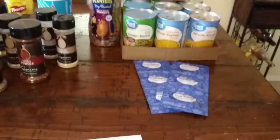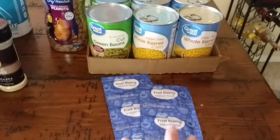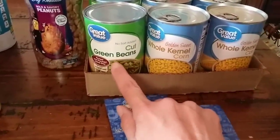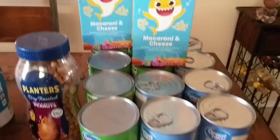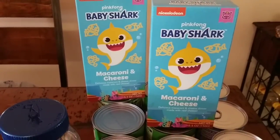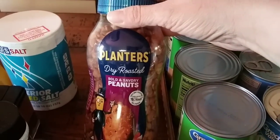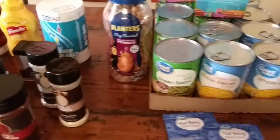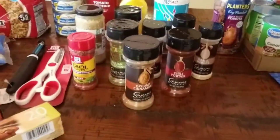Prepper pantry haul — let's get into it. We're going to start with these packages of yeast, three packs for $0.88, and we got two of those. These canned goods: whole kernel corn and no salt added green beans, $0.50 each — we got a flat, six of each. Two boxes of Baby Shark macaroni and cheese on sale for $0.50 a box. Also on sale: dry roasted bold and savory peanuts, $2.60. All of that from Walmart for $11.36.